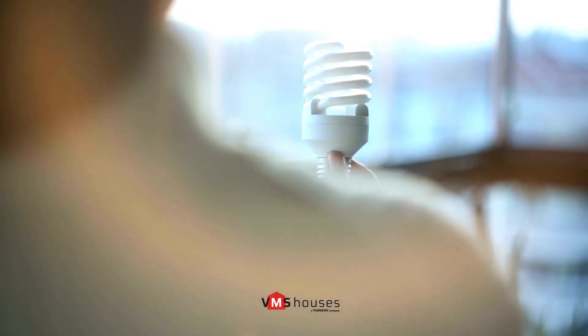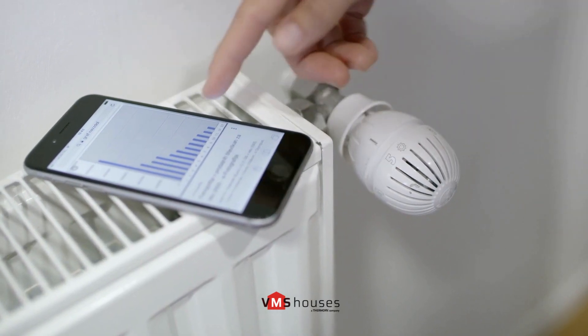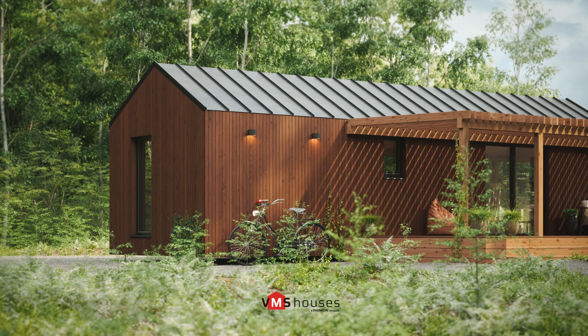Our CLT prefab homes excel in energy efficiency with innovative technology. Excellent insulation from CLT panels ensures year-round comfort, minimizing energy usage. We use Thermory thermo wood for the facade.